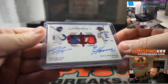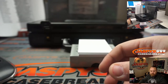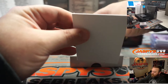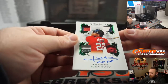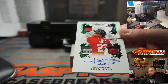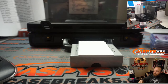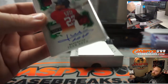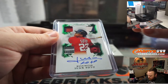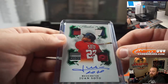Nice dual rookie auto relic there. And quad relic, two of three — Juan Soto, Washington — Evan Levine. Very nice. A little bit of the hat laundry tag and I'm guessing jersey on both of those.